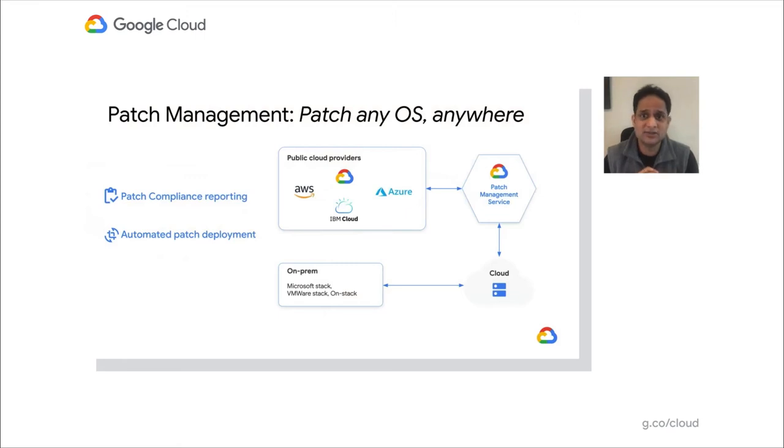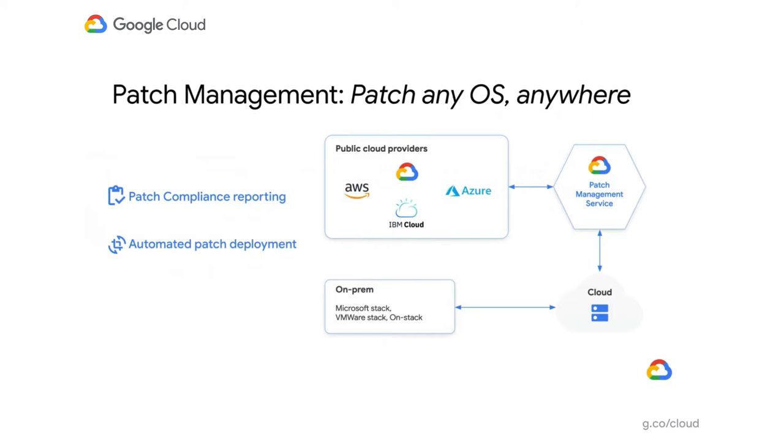The last thing is that since patching is not something new, customers have been patching for years and there are a lot of existing tools. So anything we build has to integrate with or provide value on top of existing patch management tools. After listening to all these problems, our vision is to help customers patch any OS anywhere. Any OS could be Windows or Linux, running in GCP or non-GCP — but our priority is GCP. We launched GA in April this year.